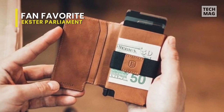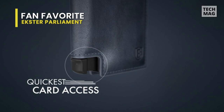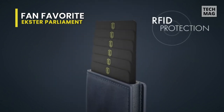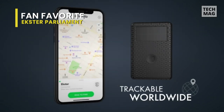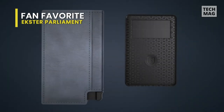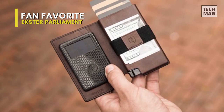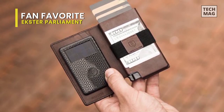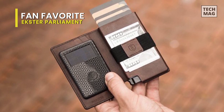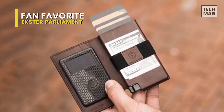Up next, we have the Ekster. Ekster was founded in 2015 after a hugely successful crowdfunding campaign for their original cardholder. There is no other wallet like Ekster's on the market. At first glance, it appears to be a simple cardholder with an elastic band for your cash. However, inside the aluminum casing is a clever mechanism that fans out your cards with the press of a button.